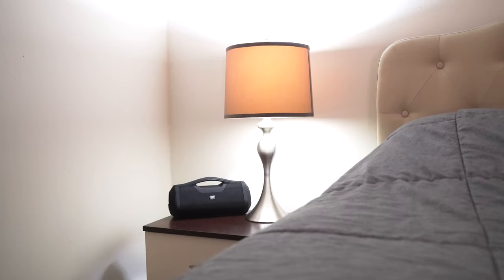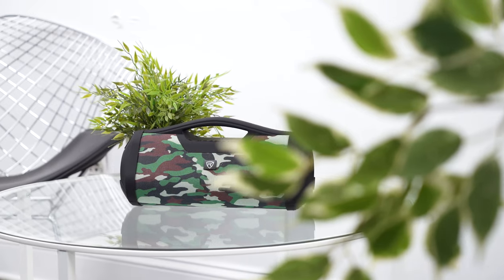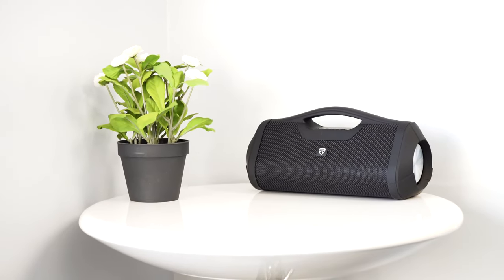For example, if you want to listen in your bedroom or you're having a party in your living room, you can put one speaker on one side and the other speaker on the other side and have a true wireless stereo connection where everyone in the room can hear the music.